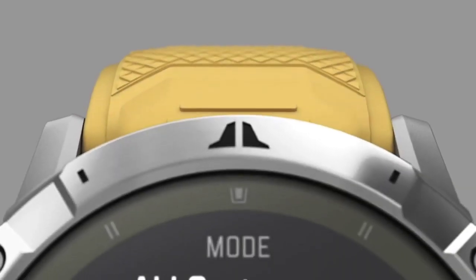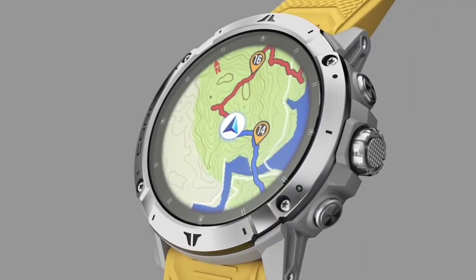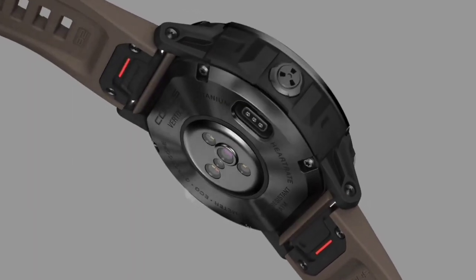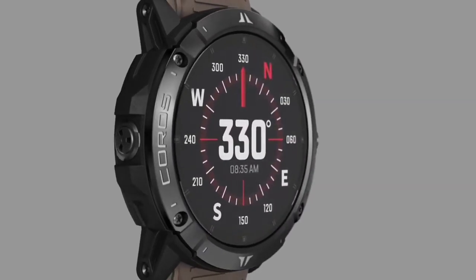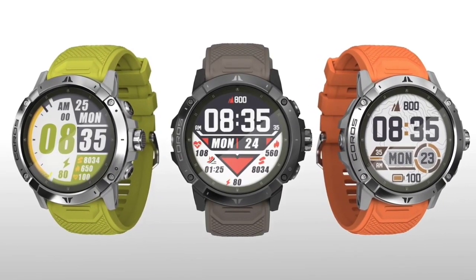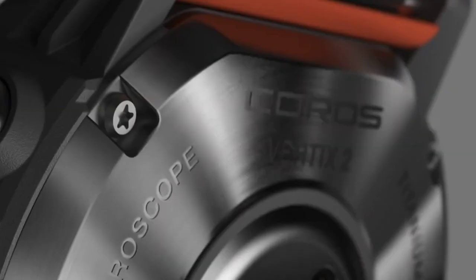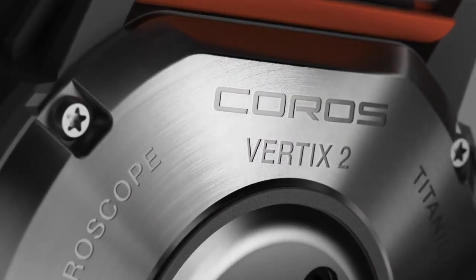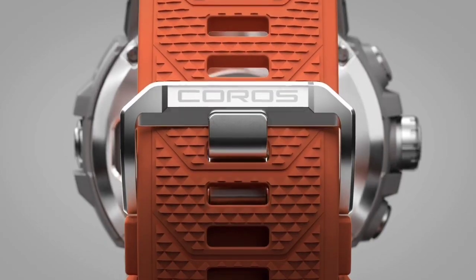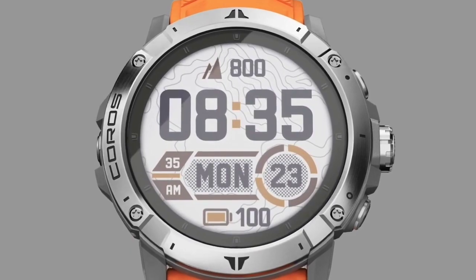There are no solar editions of the Coros Vertix 2. The high-spec watch does everything you'd want it to do and more, and it's designed for multi-day adventures. During testing, we appreciated the huge battery life, which has the capacity to last 240 hours in Ultramax GPS mode. It's also super durable, with a reinforced bezel and screen to protect the watch from any knocks or scrapes along the trail. While you could buy this for a heavy marathon training plan, if you're not someone who is planning on skiing, swimming, and going off-road, there are cheaper watches on the market for you.